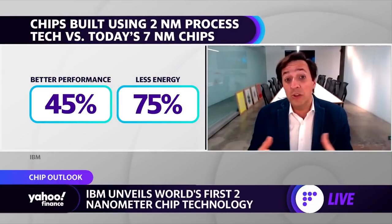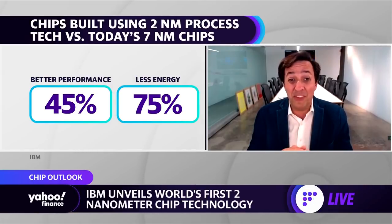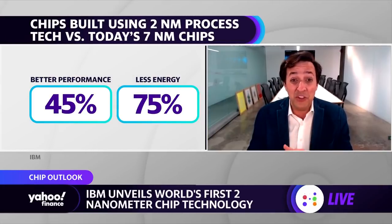Or we could lower the energy consumption at the same performance level by 75%. That would mean your phone could last at the same performance level as today with one battery charge for four days, to give you an example.